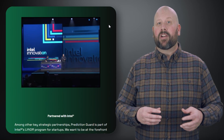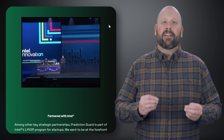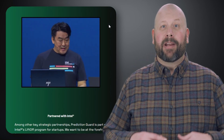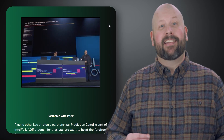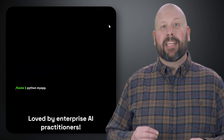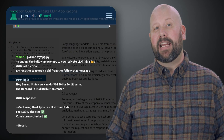Large language models hold tremendous potential for helping companies realize operational efficiencies and build compelling AI-driven tools. While LLMs are proving their utility across a wide range of generative AI applications, they can bring risks when it comes to reliability, variability, and security. These risks make them challenging to deploy for many use cases, especially ones in which human safety and enterprise compliance are top considerations.